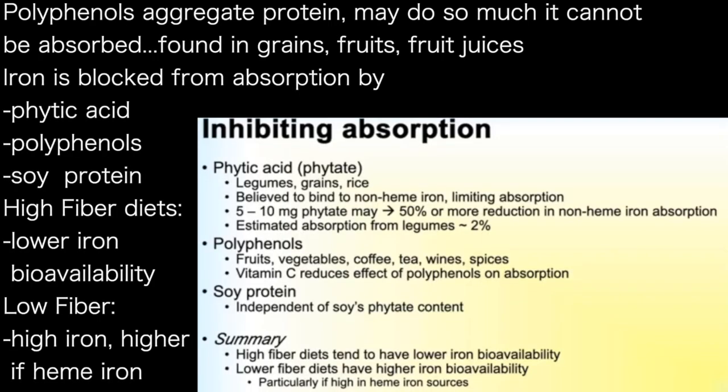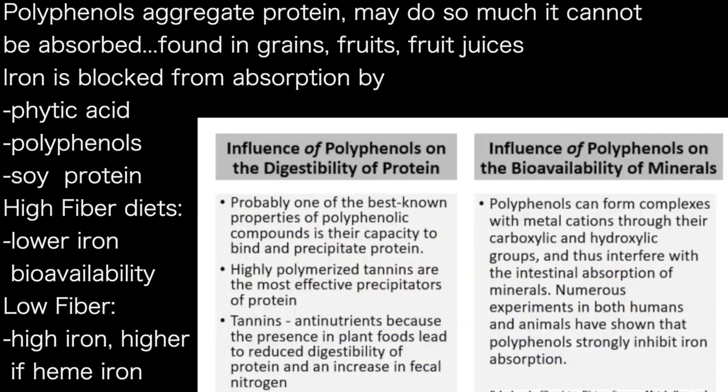Polyphenols prevent the absorption of protein and the absorption of iron. Phytic acid, polyphenols, soy protein, and phytate all bind to the iron present in food and reduce the bioavailability not only of iron but of several other minerals as well.